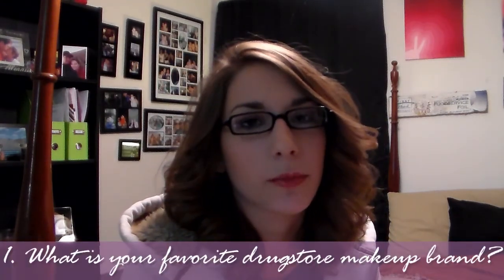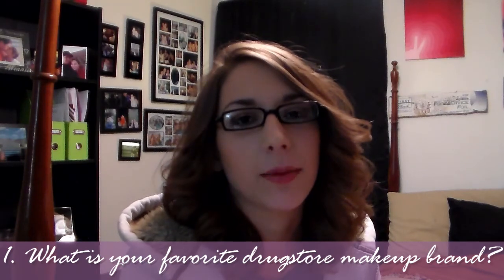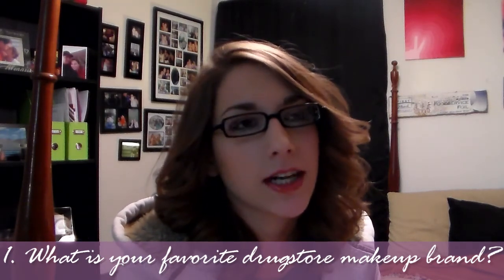Hi guys, today I've got a tag for you — it's the I Love Drugstore Makeup tag, so let's just get right into it. The first question is: what's your favorite drugstore makeup brand? I'm gonna have to go with Revlon. I love their foundations and tons of their lip products. I just think out of all the big drugstore brands, Revlon is really doing very well with all of their products lately.